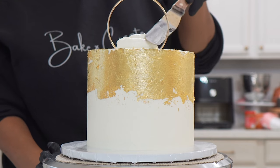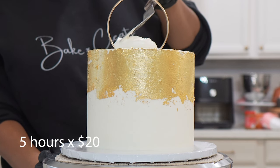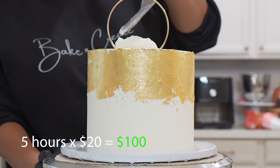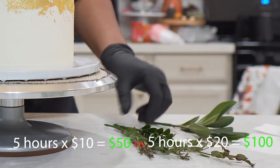But now you have more time to take on another order doing the same thing, which then doubles your labor pay and profit for the same five hours of work you would have spent on only one cake. Got it?